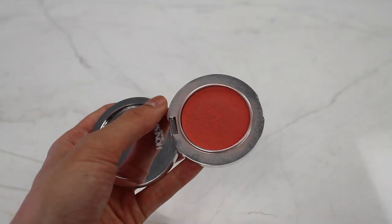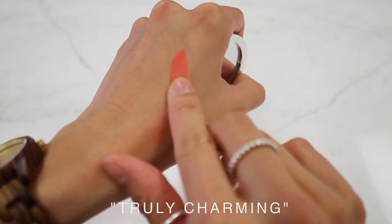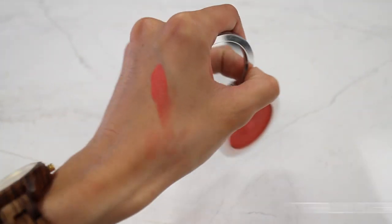To start, I'm going to talk about the two blushes that Jen got me. I got Truly Charming, which has more of an orange undertone, and Truly Thrilling, which has a more rosy color.